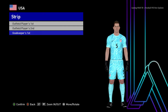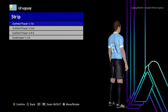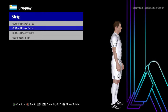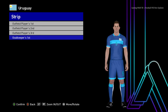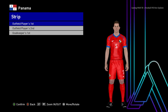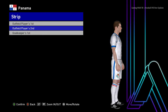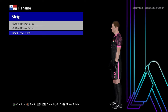Here is the goalkeeper version of USA. Let's go to the next team — here is Uruguay. This is the home jersey, this is the away version, and here is the goalkeeper version. Next is Panama — here is Panama's kit, the away version, and then the goalkeeper version.